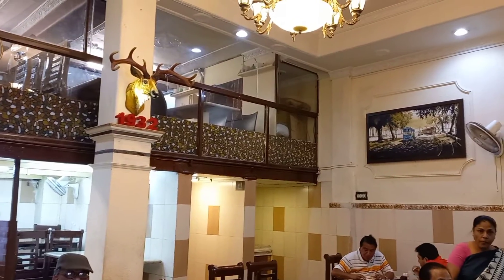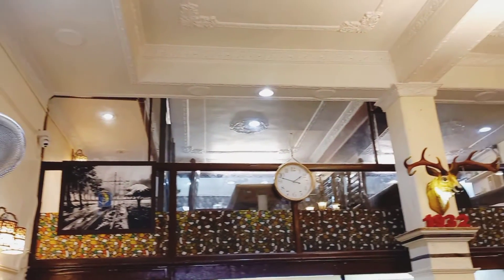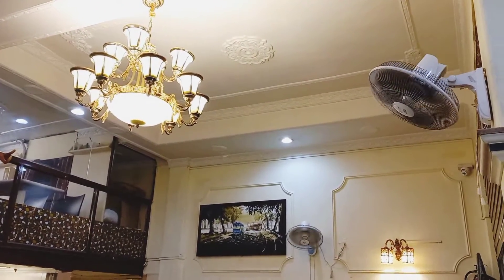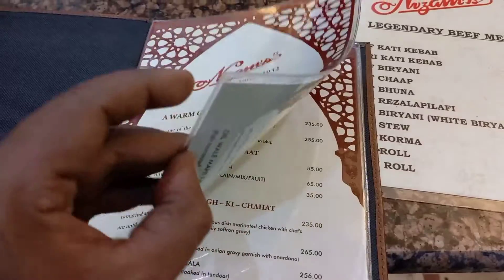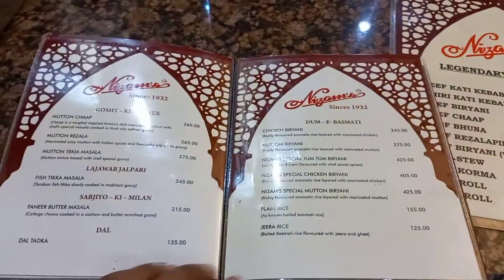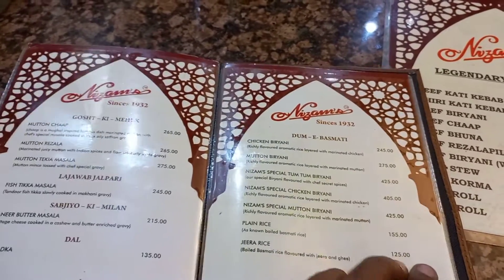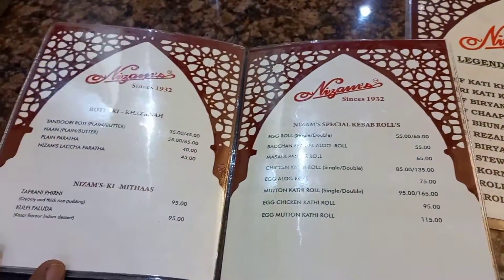This is the main building of Kolkata and the new market of Kolkata. This is the classic look of Kolkata. This is the main menu of Kolkata.